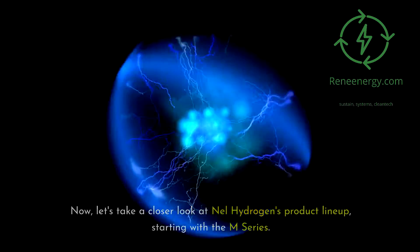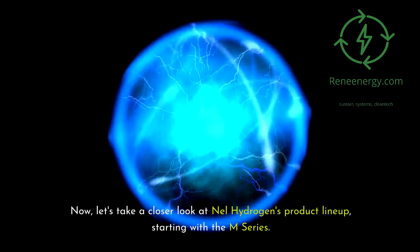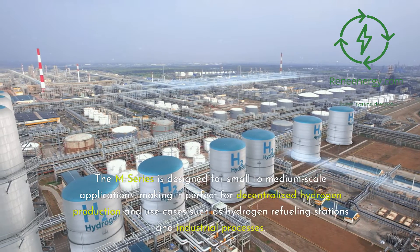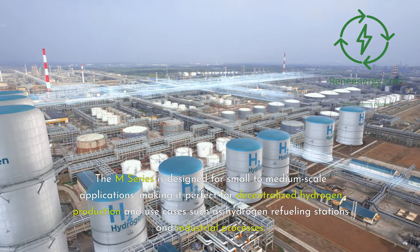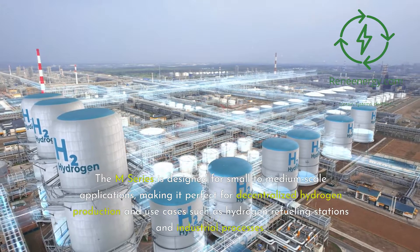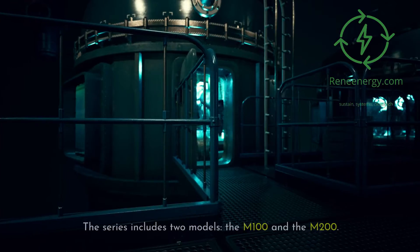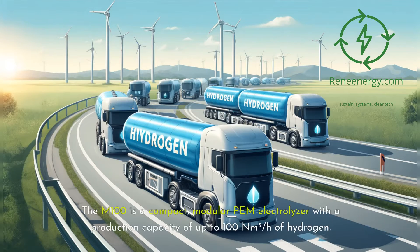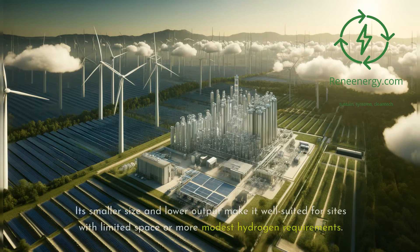Now let's take a closer look at Nell Hydrogen's product lineup, starting with the M-Series. The M-Series is designed for small to medium-scale applications, making it perfect for decentralized hydrogen production and use cases such as hydrogen refueling stations and industrial processes. The series includes two models: the M-100 and the M-200. The M-100 is a compact, modular PEM electrolyzer with a production capacity of up to 100 Nm³/h of hydrogen. Its smaller size and lower output make it well-suited for sites with limited space or more modest hydrogen requirements.